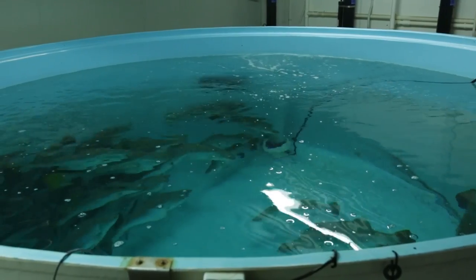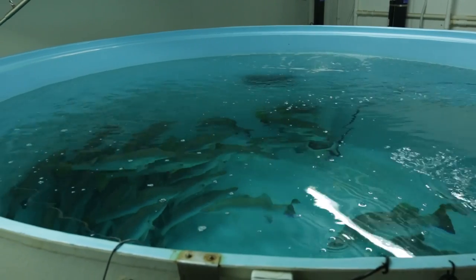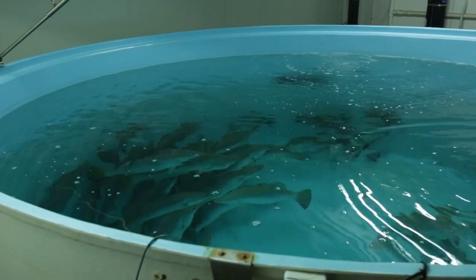The largest fish we produce here is about one and a half kilos. The majority of these fish are then taken by our road transporters to the Melbourne and Sydney live fish markets.